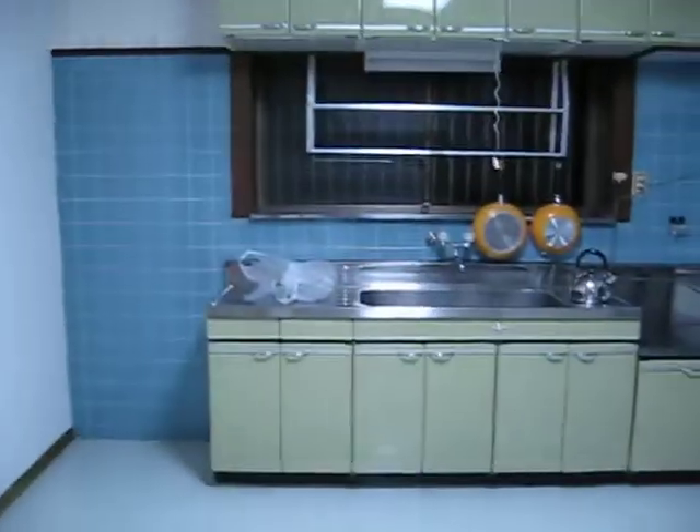Over this way is my kitchen, which is pretty spacious, as you can see. Over this way is my bathroom. This whole place is really luxurious. Check out this door handle.